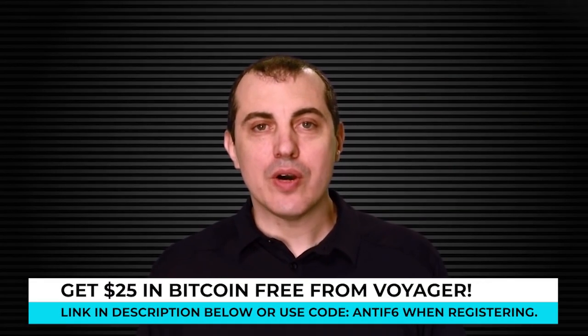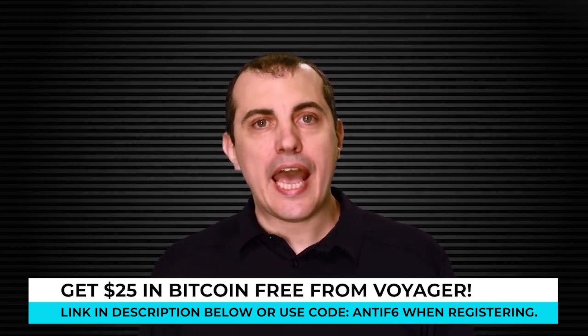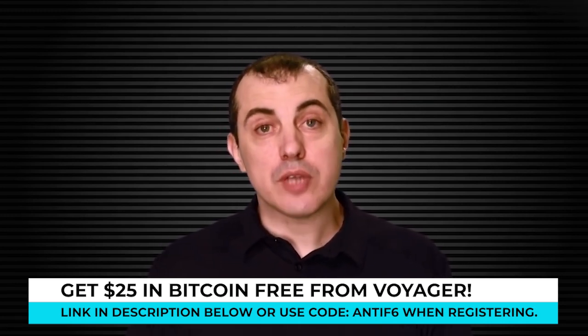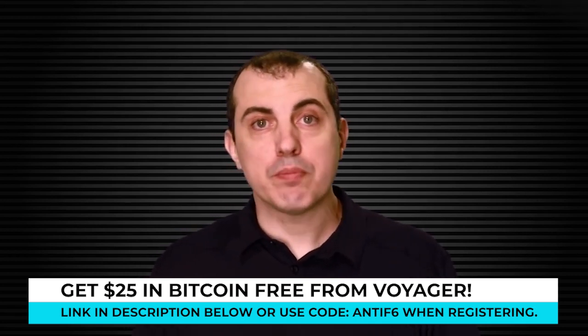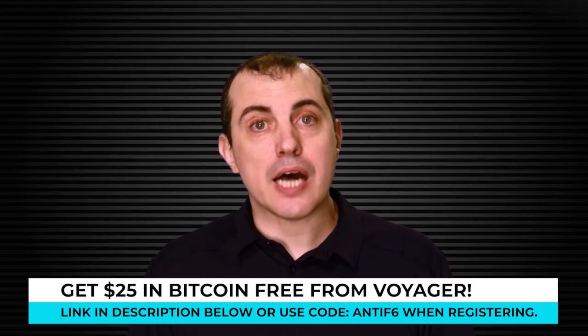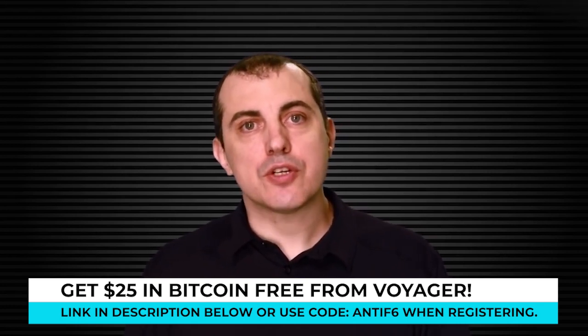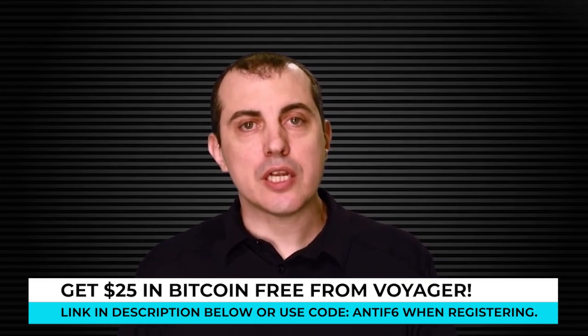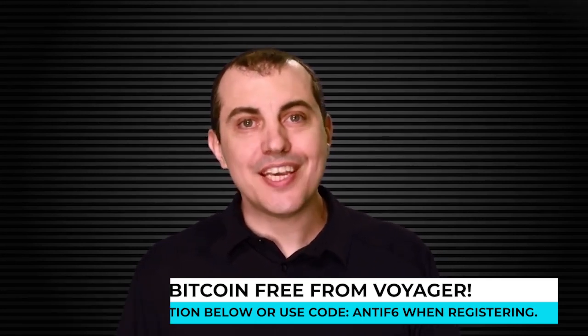Thanks for watching the video. I'm Andreas Antonopoulos, author of Mastering Bitcoin, Mastering Ethereum, and the Internet of Money series. If you'd like to support my mission of bringing education about Bitcoin and open blockchains to as many people as possible under open, free Creative Commons licenses, please consider subscribing to my channel and supporting me on patreon.com/aantonop. Thank you.